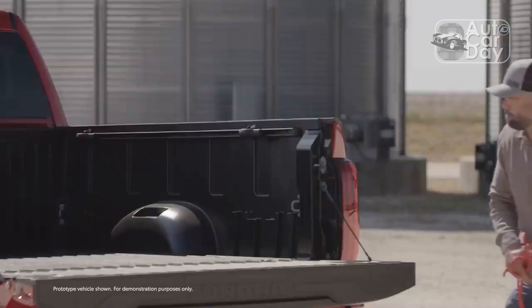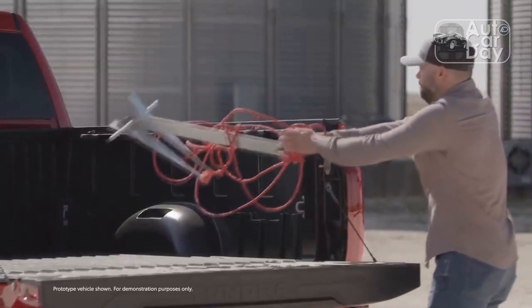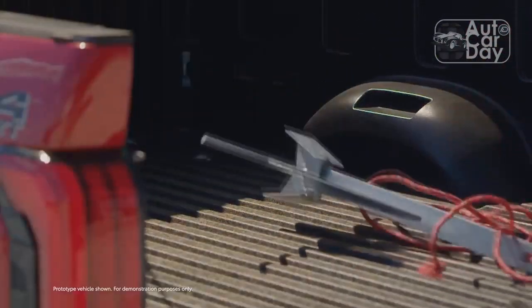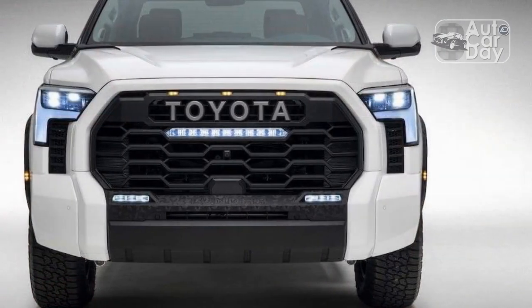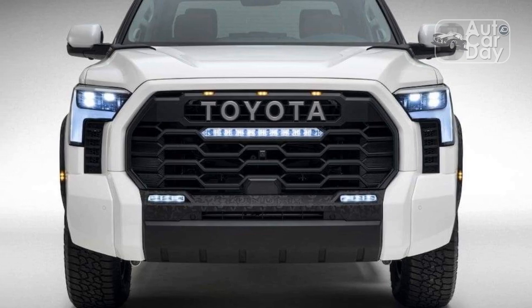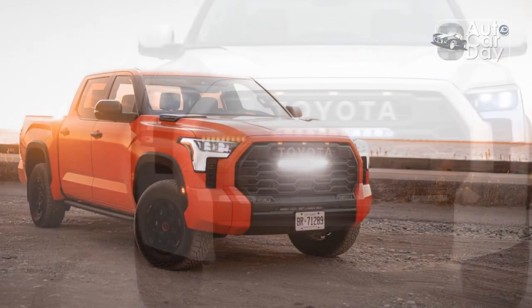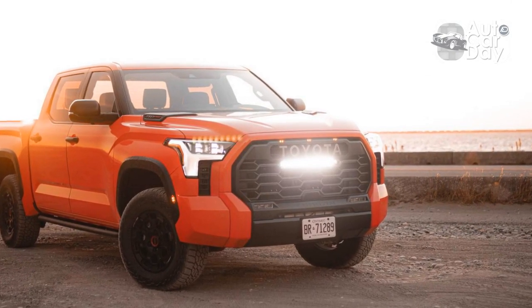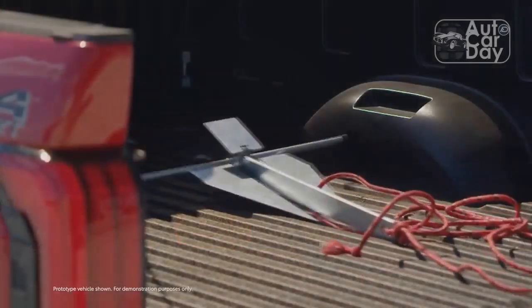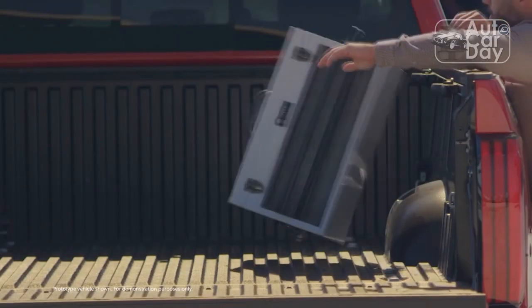The TRD Pro is expectedly capable away from pavement. We took the burliest Tundra over a huge offset articulation test, up a steep boulder-littered incline, through deep sand, and over tall humps to evaluate approach, breakover, and departure angles. These events put to work the TRD Pro's 4WD system alongside its lift, rear diff, and all-terrain tires. We encountered no issues with clearance or traction.